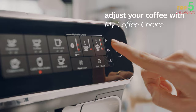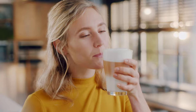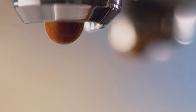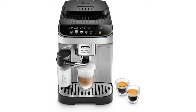Its intuitive touch display enhances the user experience, allowing you to navigate a variety of preset coffee drinks with effortless grace. With a simple touch of the control panel, you're on your way to enjoying your favorite barista-style beverage. The machine's intelligent brewing system automatically adjusts settings to deliver the ideal cup of espresso, latte, or cappuccino every time.